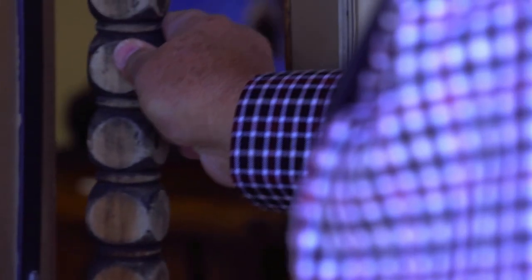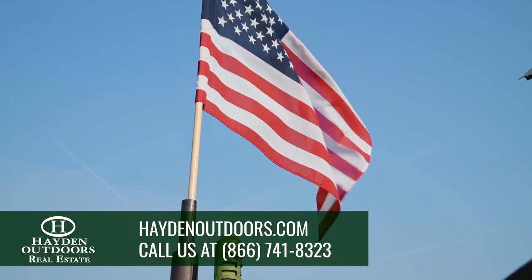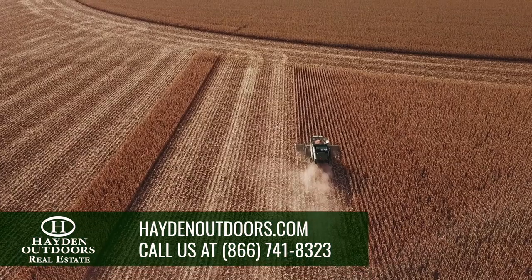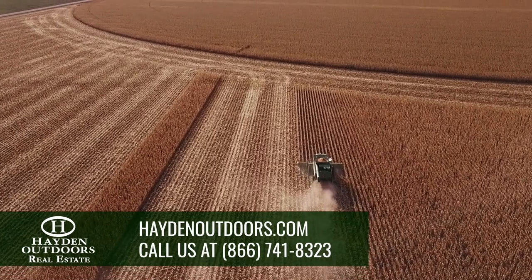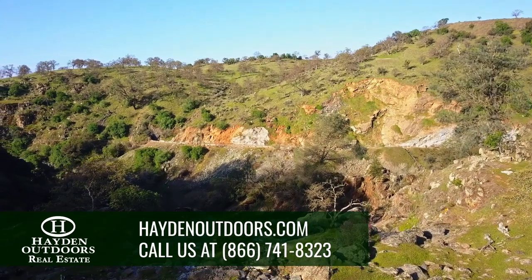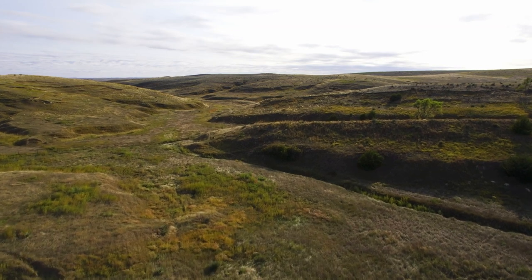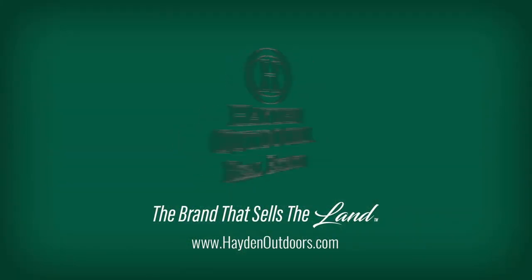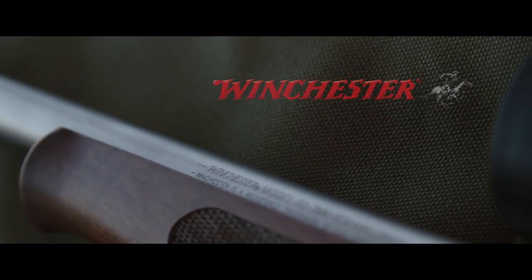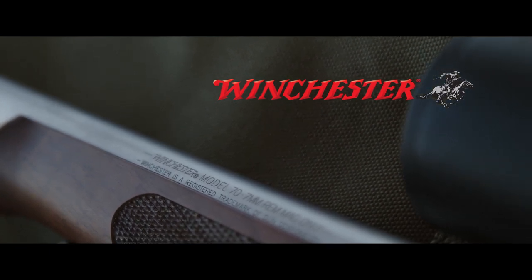Goodland, Kansas, 1976 is where it all began for Hayden Outdoors Real Estate. Over 200 brokers and agents from coast to coast — we're still going strong. If you want to sell your farm, ranch, or hunting property, need a land valuation, or are in a position to purchase your next property, give our team a call at 866-741-8323 or visit HaydenOutdoors.com. Hayden Outdoors is the brand that sells the land.